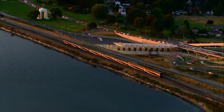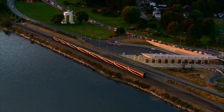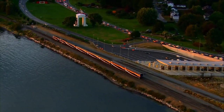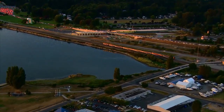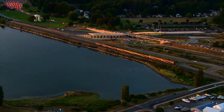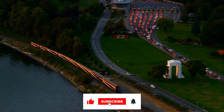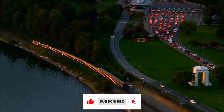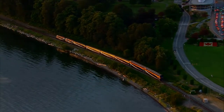The luxuries provided by this great train make it tough to wait to travel on it, and you're sure to look forward to having such a magnificent experience. Tell us what you think about this train in the comments section below. We appreciate you sticking with us all the way to the end — give this video a thumbs up and don't forget to subscribe to our channel. We'll be back with another video soon. In the meantime, be safe.